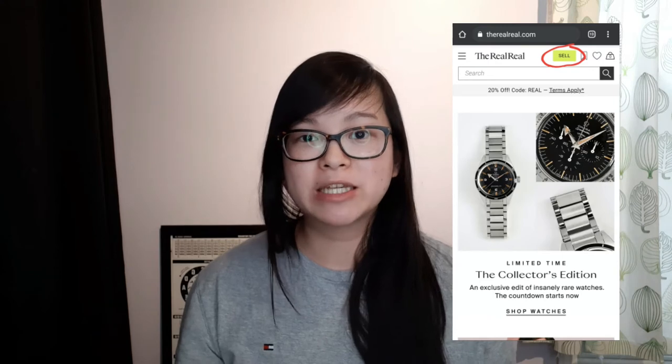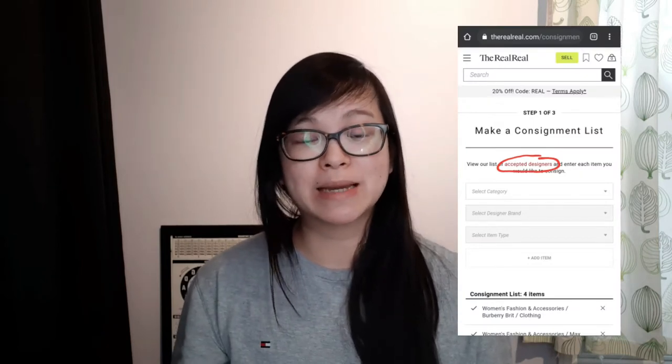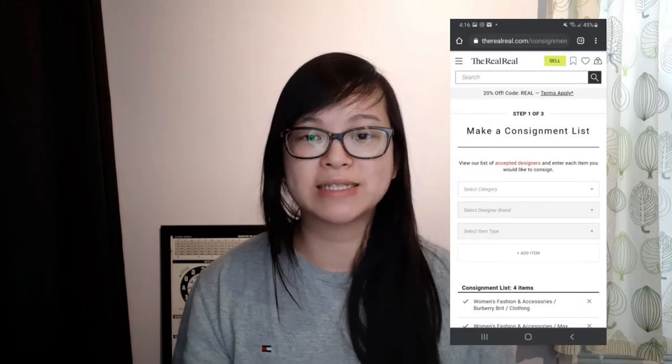In order to consign on the RealReal, once you are on the website, you do have to create an account. There is an option to either shop on their website or to consign with them — you just click the option that says sell with us or something like that. You have to make note that there are only certain brands that they will accept, and they do provide a list of accepted brands on their website. Once you accumulate the items you want to consign, you create a manifest or a list of items to send in, which you include in the box. The RealReal actually provides you with a prepaid shipping label.